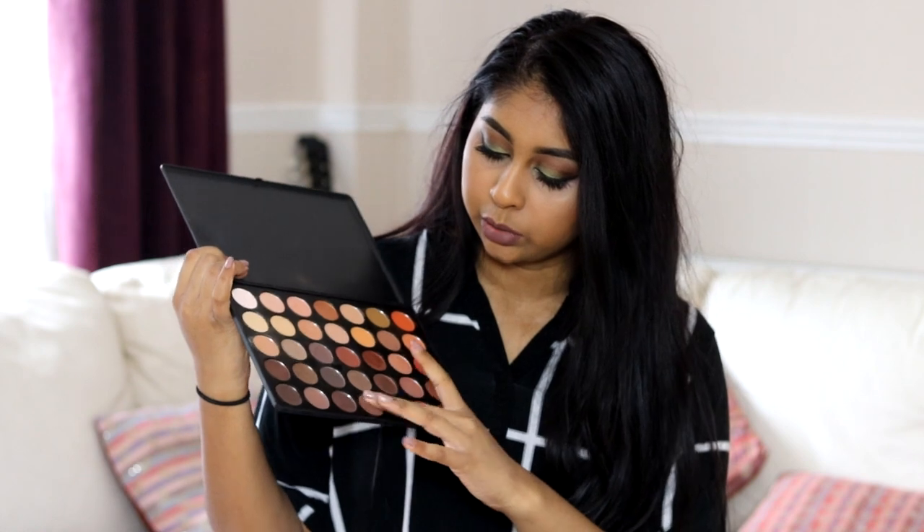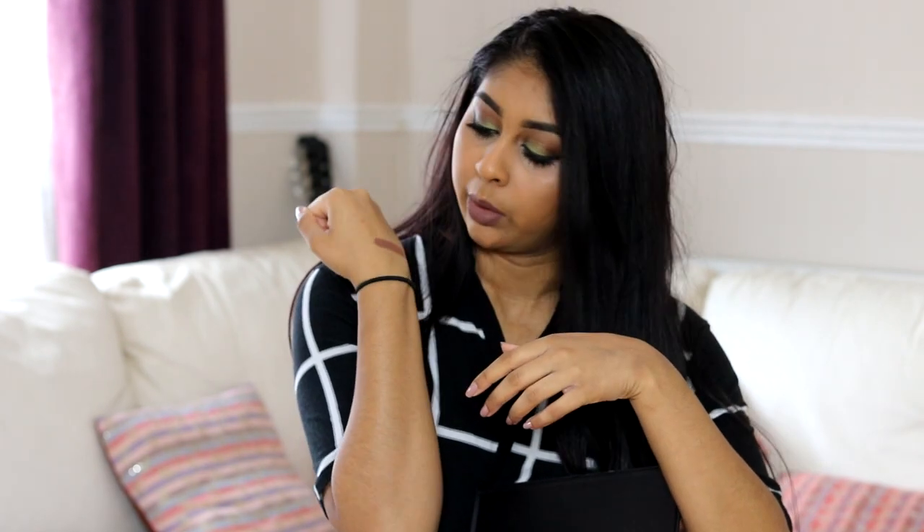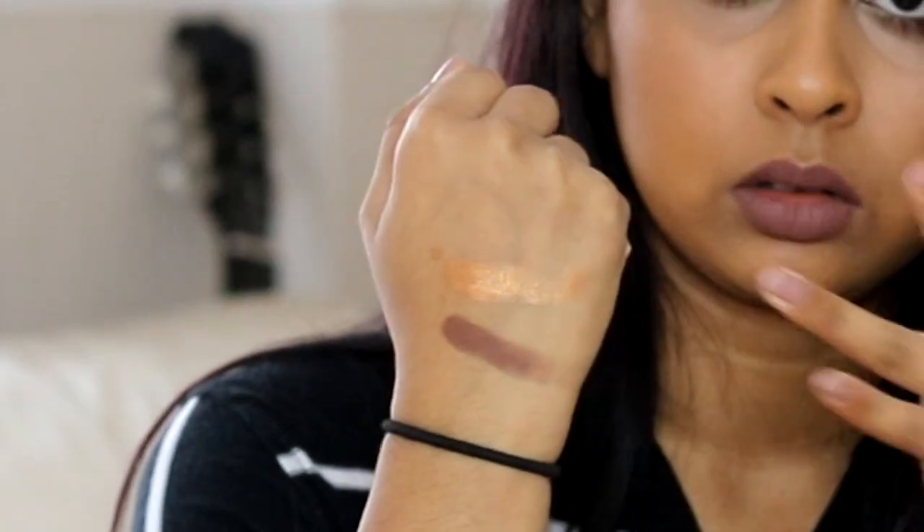For example, I'll just swatch this dark brown shade. You can see it swatches straight away — they're so pigmented. Even the shimmery shade is so pretty. So yeah, this is the 35O palette. It's one of my favourite palettes and it's also affordable, especially if you live in the US. If you're in the UK, it's a bit more pricey because of the shipping and customs, which kind of sucks.